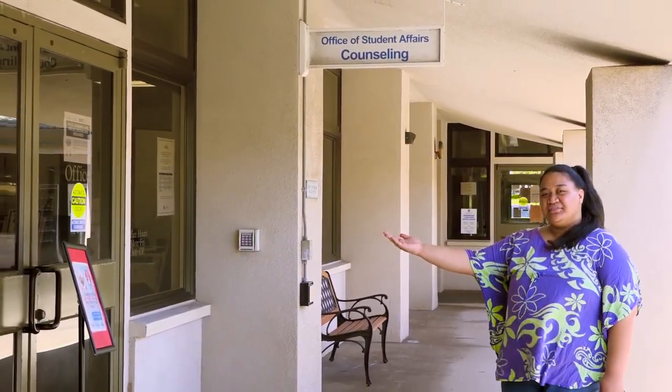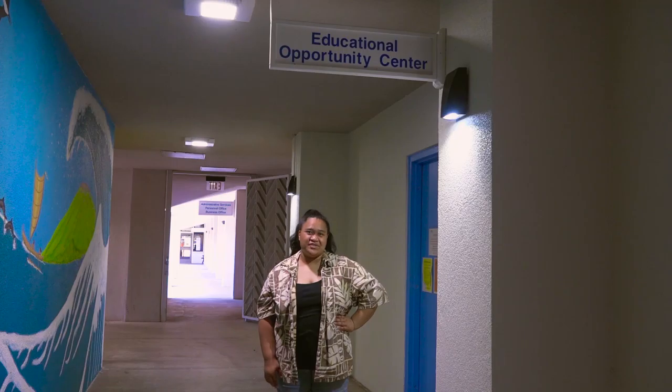Past the courtyard is the educational opportunity center, a free resource that helps prospective students fill out their FAFSA, scholarships, or college applications at any college or university.